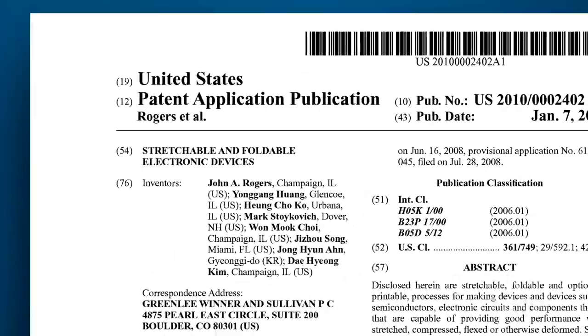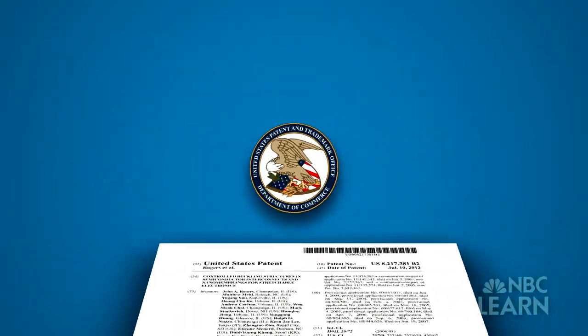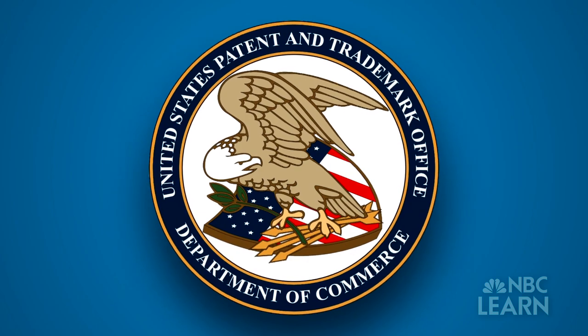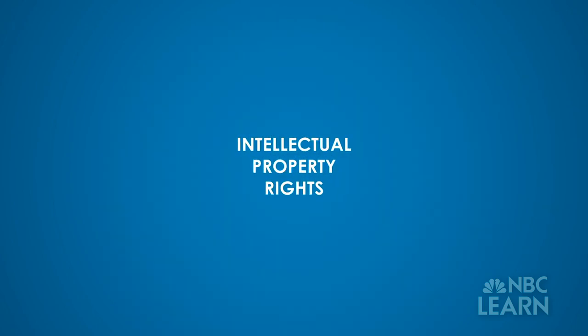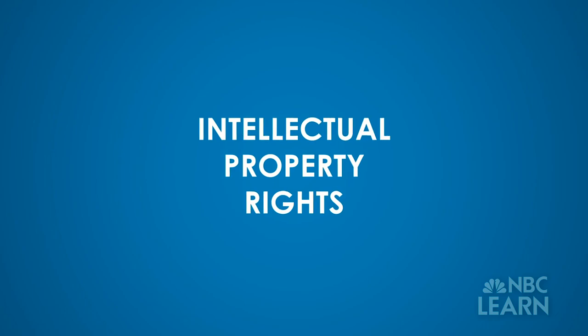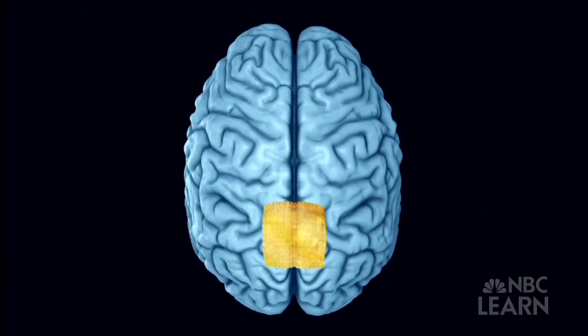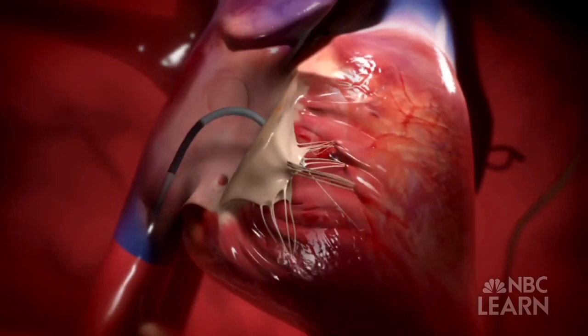Rogers and Huang filed at least ten different patent applications with the U.S. Patent and Trademark Office to protect their invention before commercializing it. Patents allow inventors to acquire what are known as intellectual property rights to their inventions for limited periods of time. The intellectual property is absolutely crucial — if that's not done carefully and thoughtfully, and if you don't have distinctively new ideas well separated from prior work, it won't be viable. You won't be able to commercialize it. A startup company called MC10 has licensed the multiple patents and is developing a new generation of flexible healthcare devices.